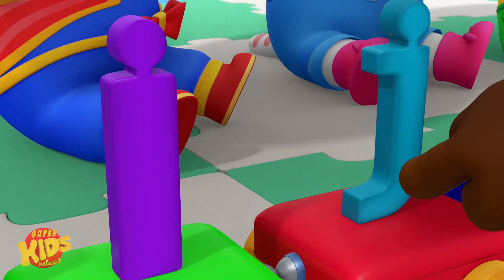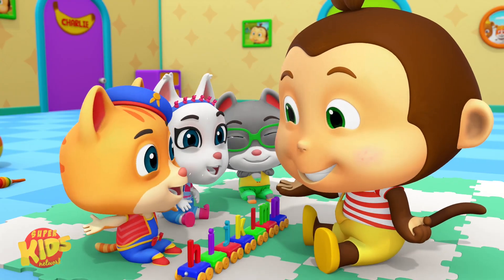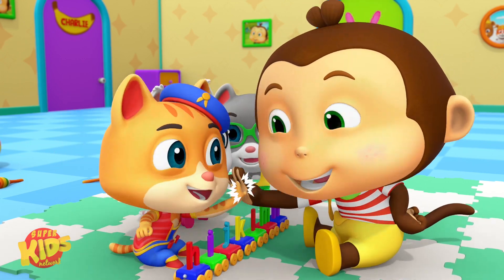H, I, J, K, L, M, N. Meow. That's right, Ben. You kitties are smart.